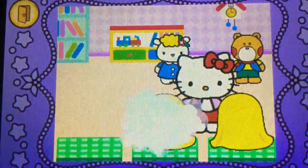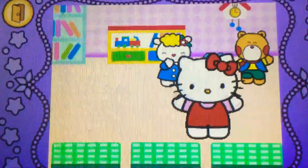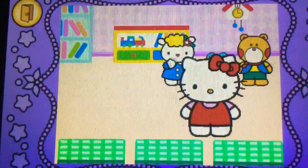Abracadabra. Brilliant. Abracadabra. Brilliant. It's a mystery. Hello Kitty performed magic.